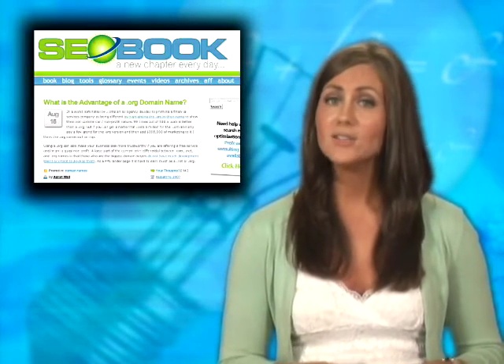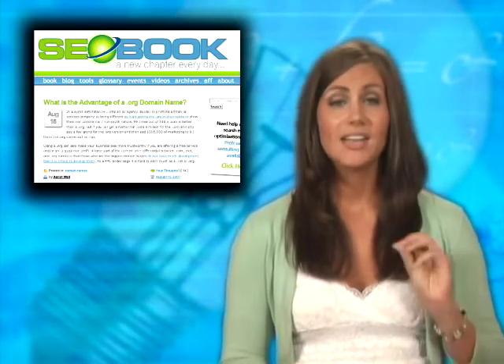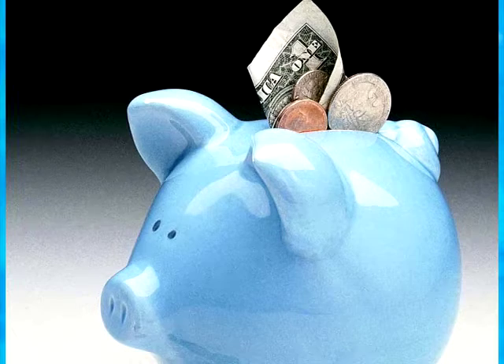SEObook.com also offers a keyword tool, and unlike WordTracker, SEObook is free.